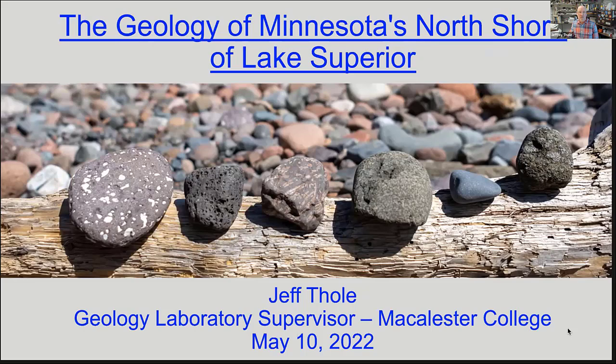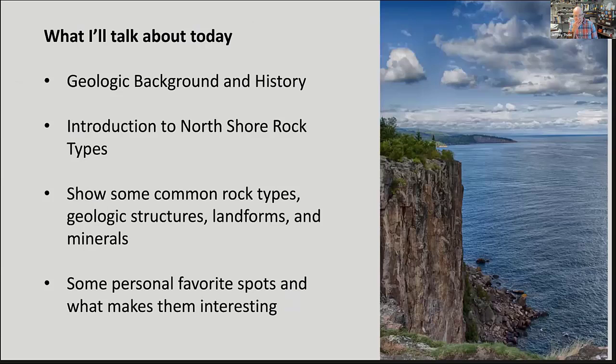Jeff outlines his presentation: geologic background, what a rift is, predominant rock types, and landforms and minerals along the shore. He notes this isn't a classroom setting but encourages questions at the end. He'll try to keep it at an introductory level without too much terminology, and hopes attendees will walk away able to identify rocks they encounter.